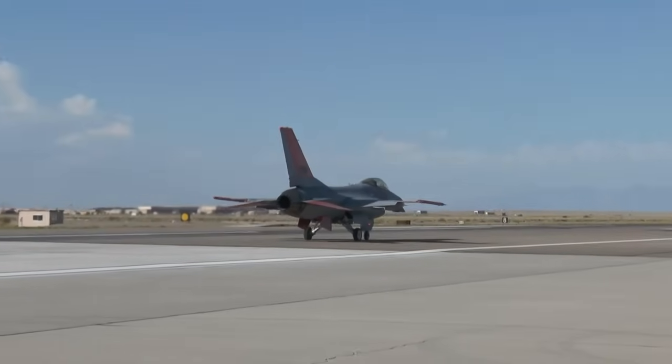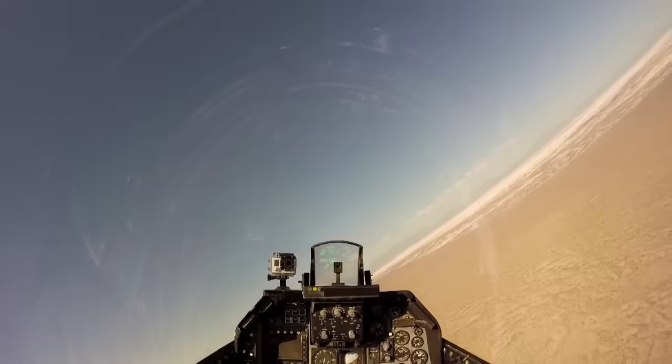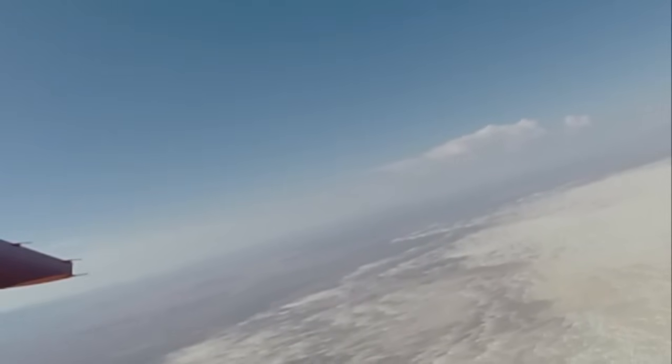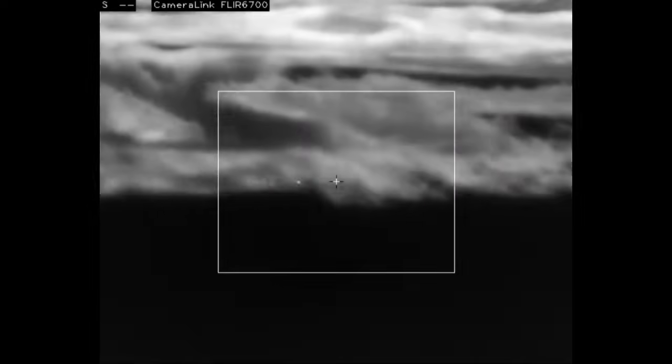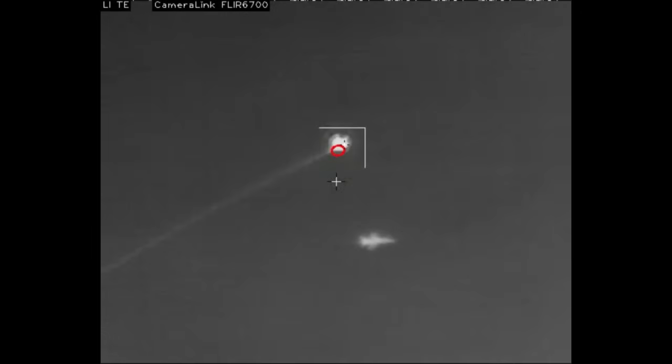The QF-16 has flown unmanned before, but this is the graduation exercise. This time, the QF-16 is being tested to do what it was designed for. Flying over White Sands missile range, the QF-16 target is identified. A ground-to-air missile is fired at the jet, coming within a few hundred feet of the target.